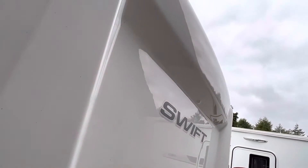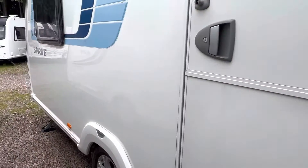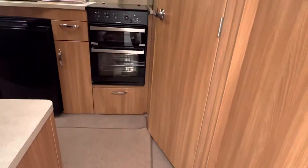The back panel has no cracking — absolutely spot-on as well. So all the bodywork is in pristine condition. We'll go and take a look inside.